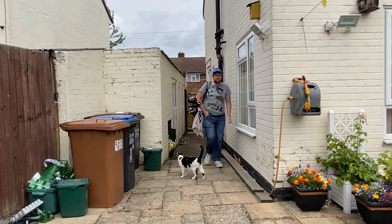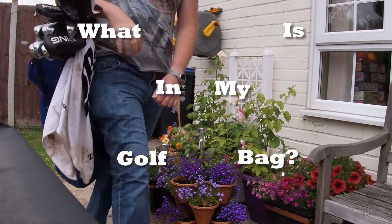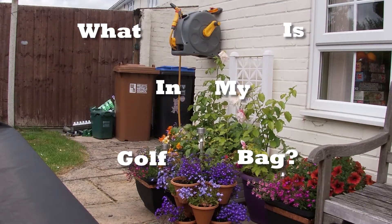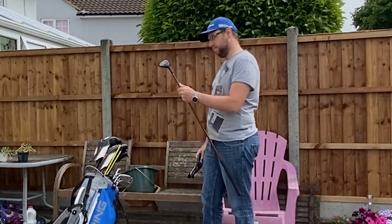Today I answer the question that no one has been asking: just what is in my golf bag? We'll get to that in a moment, but first they could do with a clean.